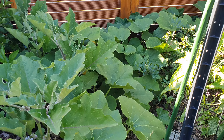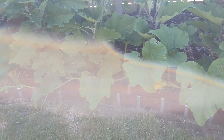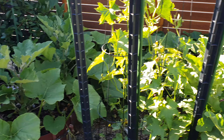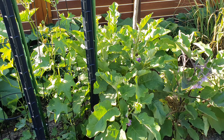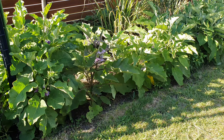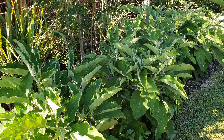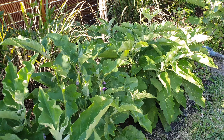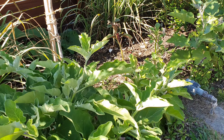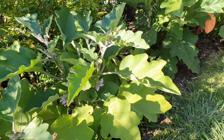Put a couple of pumpkins down the back and just grew them along the edge here to keep the weeds down and grow some extra things. All eggplant along the front here — doesn't affect the fruit trees at all. We're going to have a ton of eggplant in a month or so, flowers on all of them.